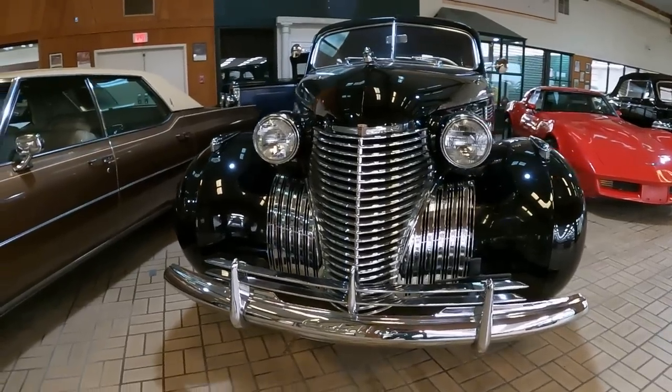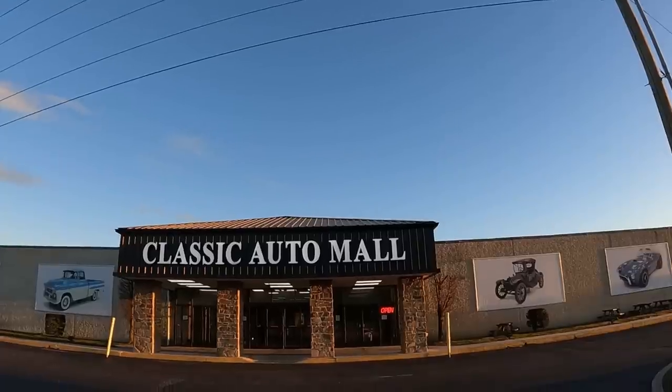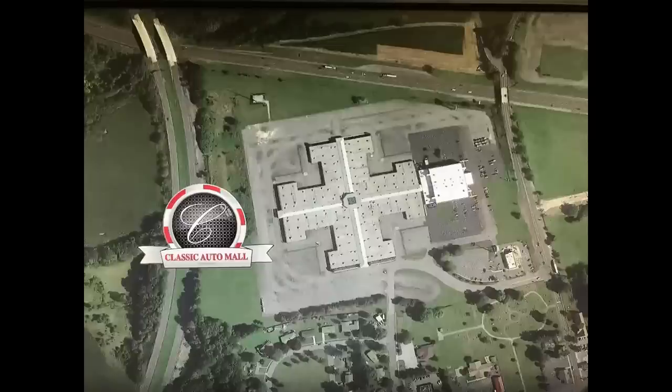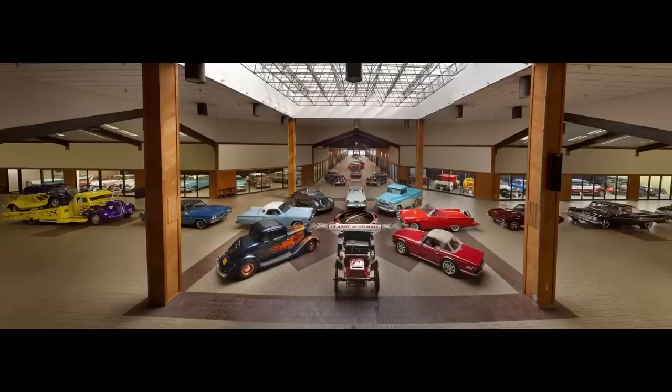This 1940 Cadillac Series 72 — I guess this car has been sold. It was at Classic Auto Mall, Morgantown, Pennsylvania, the largest car consigner in the northeastern region of the USA, with over 850 cars for sale when recording this episode. If you'd like to take a look at their inventory, be sure to click the link below after the show.